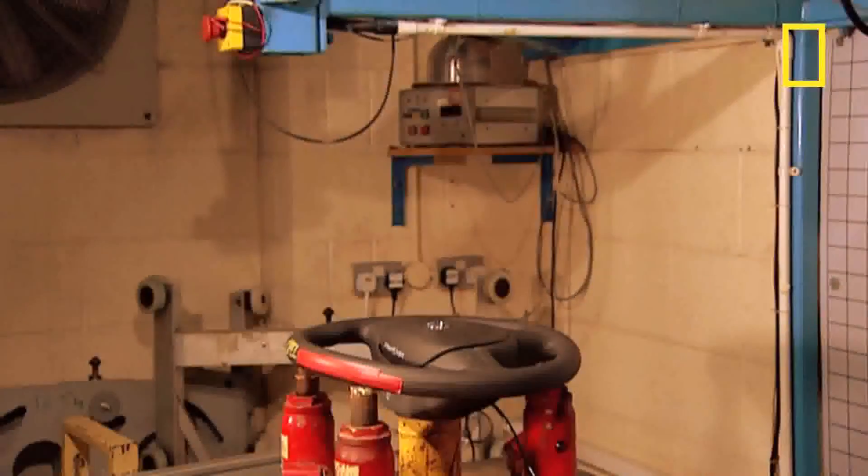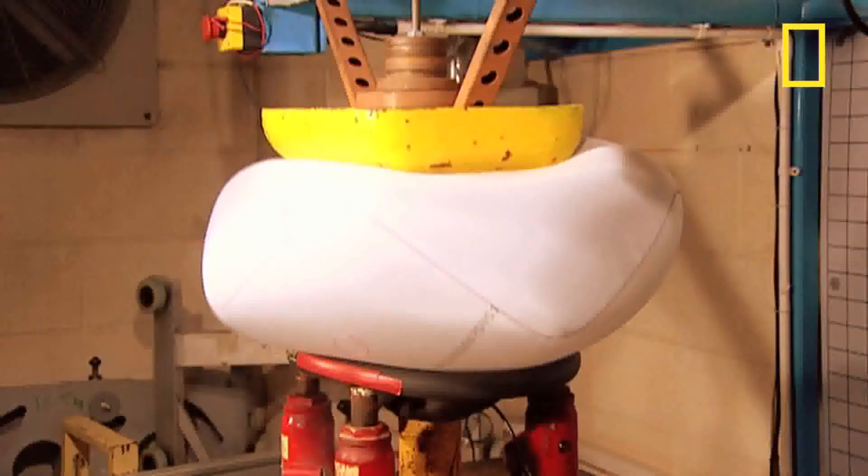In today's cars airbags can be in the roof, in the side, in your seat. There are even airbags to put you in the right position before you hit another airbag. But wherever they are, an airbag will always react so quickly that if you blink, you'll miss it.